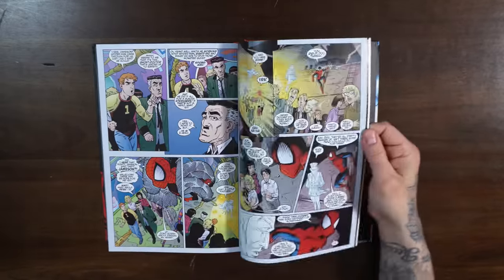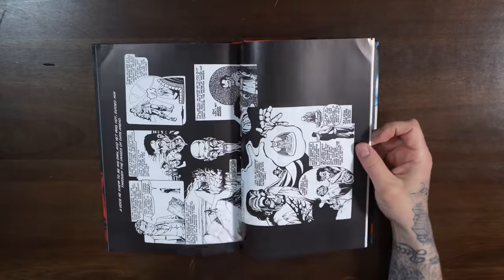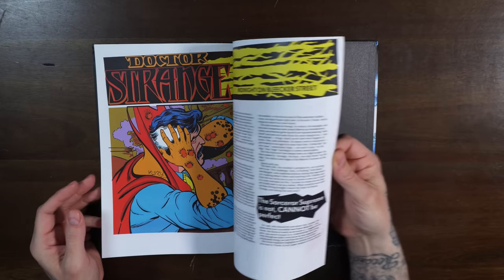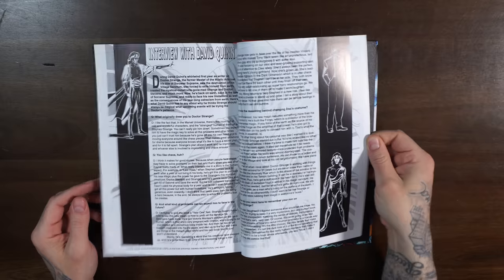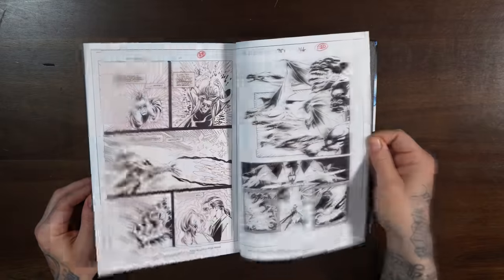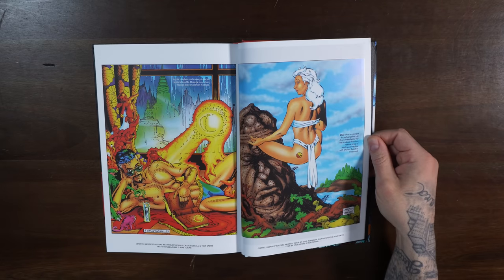Let's see if there's any bonus material in the back worth mentioning. We have a pin-up here — Doctor Strange and Spidey, some more artwork. This is probably the Ashcan. Here we go — some old articles, an interview with David Quinn, looks like some house ads, and of course some interior arts and original art for covers. Swimsuit edition stuff — Doctor Strange getting his 15 minutes with a swimsuit. Very cool.